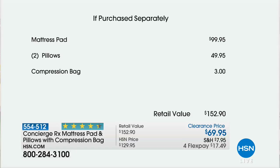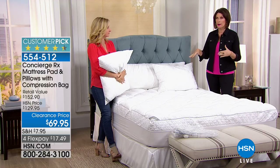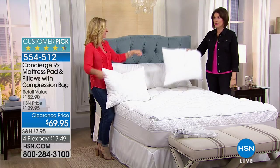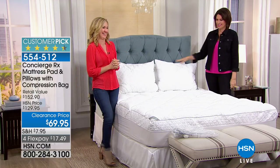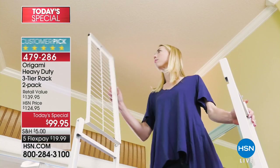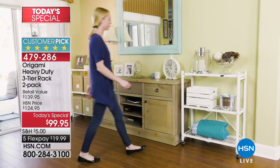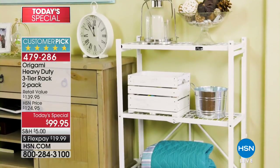Don't miss out — stay in the ordering process. We're reaching 600 ordered. This is a great buy for sending kids off — stain repellent, storage bags. Let me also remind you of our Today's Special: the Origami heavy-duty three-tier rack, two-pack. Two for $99.95 — put your computer on there, kitchen appliances, laundry, whatever you need. Five flex payments, less than $20.